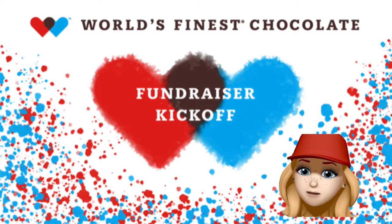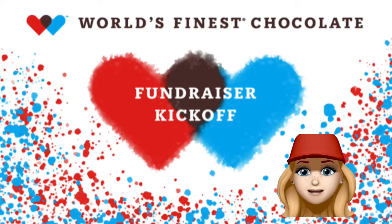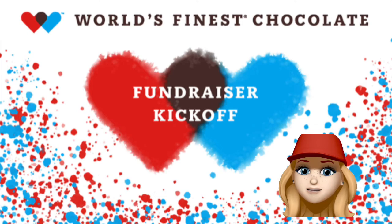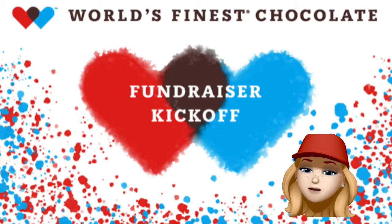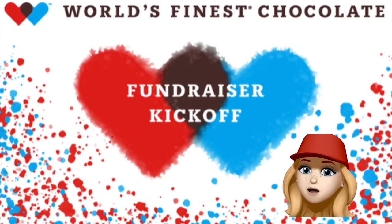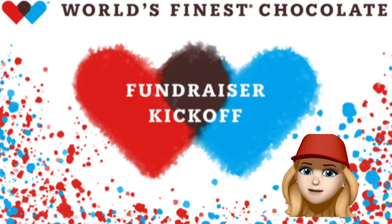Hey guys, it's Miss Julie from World's Finest Chocolate. I'm super excited to be here today to talk to you about our school fundraiser. We need everyone to get involved so that we can reach our goal. You will be selling the best chocolate in the world, World's Finest Chocolate, and all the chocolate bars just cost one dollar. Who likes chocolate? Check out this video so you can learn a little bit more.